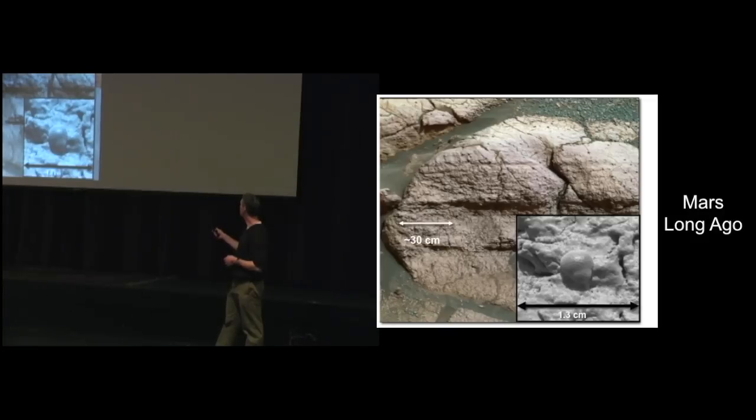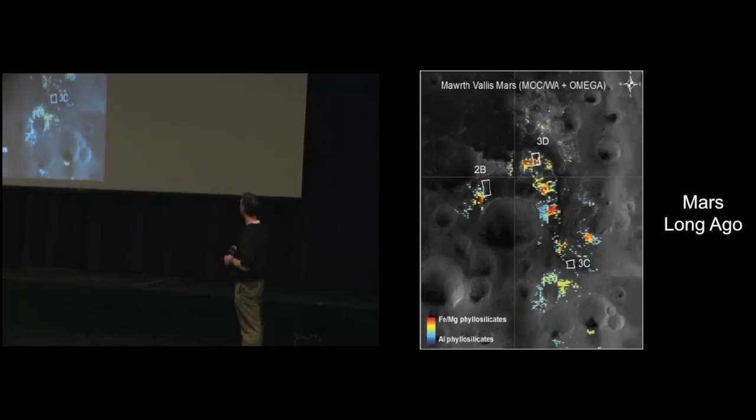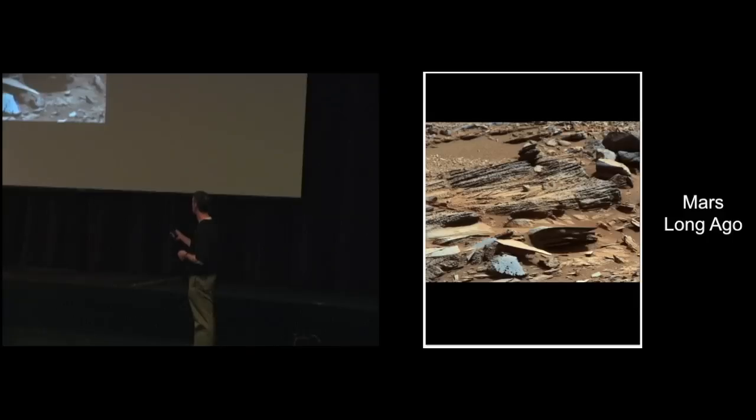There are more blueberries all over the place at at least two rover sites. From orbit we can look at different wavelengths to determine surface composition, and we find phyllosilicates - silica-bearing rocks that require liquid water to form. Most recently the Curiosity rover found rocks with grooves and striations, and cross-cutting grooves suggesting changes in flow direction - very interesting evidence of past liquid water.